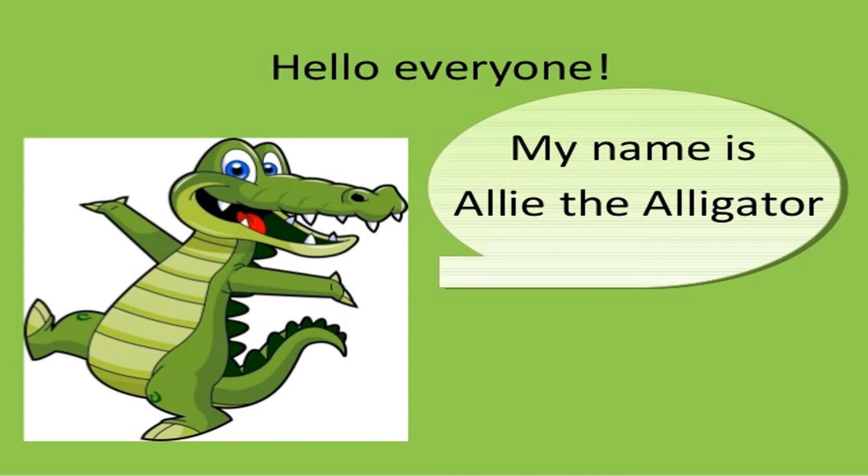This is Ali the alligator. We will be learning greater than numbers in a very interesting story. This Ali the alligator is a very hungry alligator.